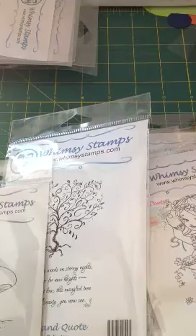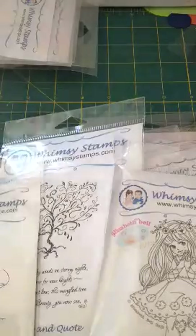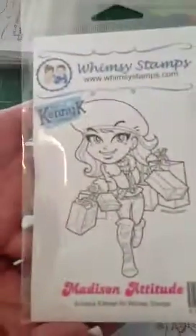And here's this one, it's Bella's Soul Special Delivery. I really like that one too, with the little bird bringing her little mail there. And this one is Madison Attitude.